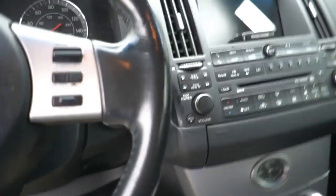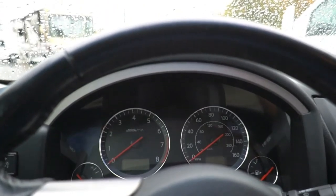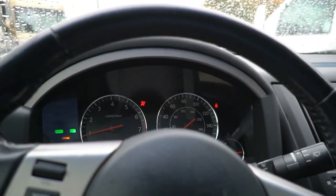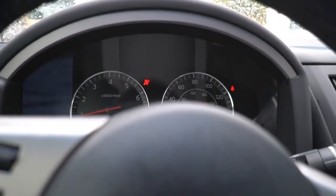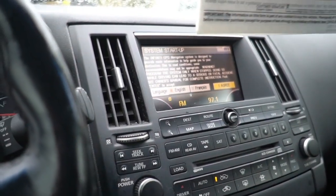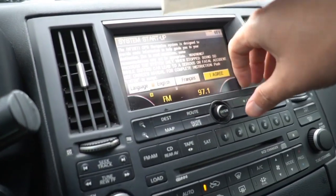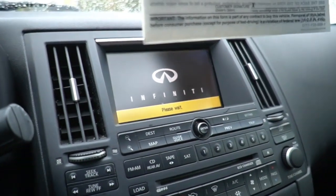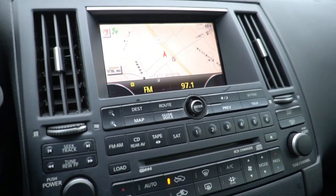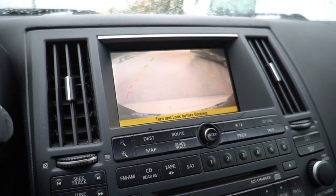All right, we'll get on in this thing — crank it up. And the good thing about it: no check engine lights. Now this is not a touch screen — it's got the little mouse right there, but it does have the navigation system. And the backup camera does work great.